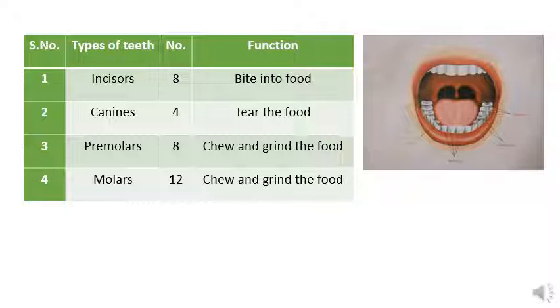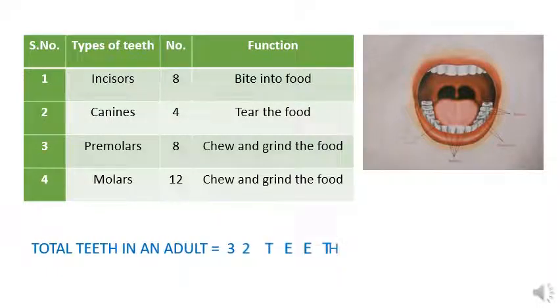Premolars are eight in number and they help to chew and grind the food. Deep inside are the molars, 12 in number, and they also help to chew and grind the food. The total number of teeth in an adult is 32.